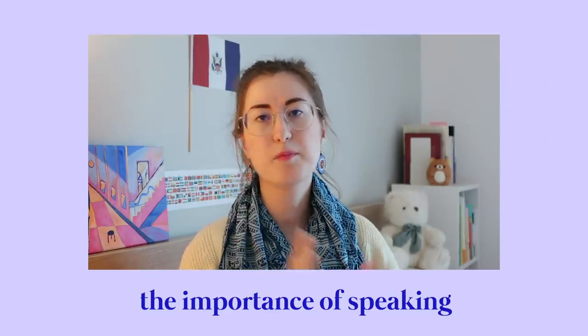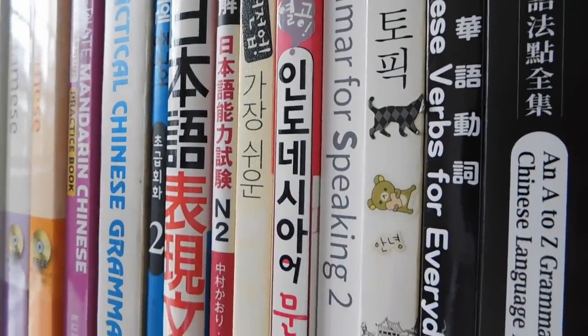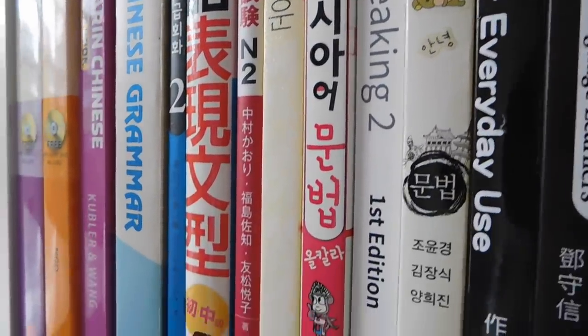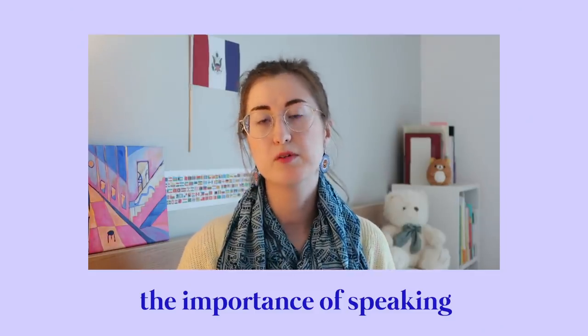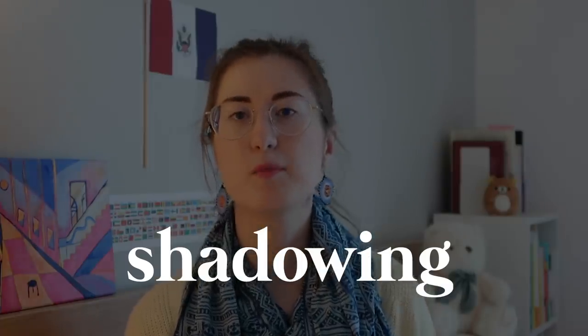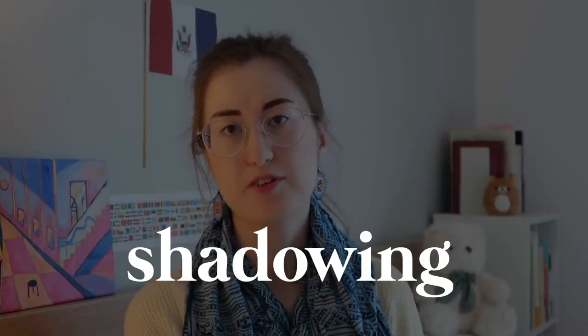Everything you've learned through apps or on paper in books needs to be solidified. And a great way to do that is to practice your speaking or writing. But this can be hard when we don't have people who can check our writing or people to practice with. One of the first things you may have heard before is shadowing. Shadowing is basically repeating something that you have access to audio or audio-visually.